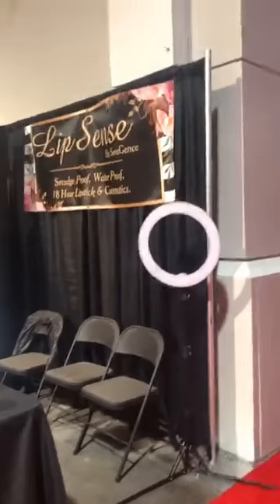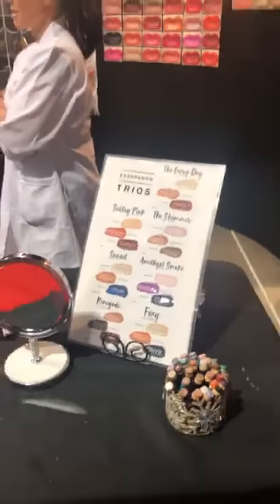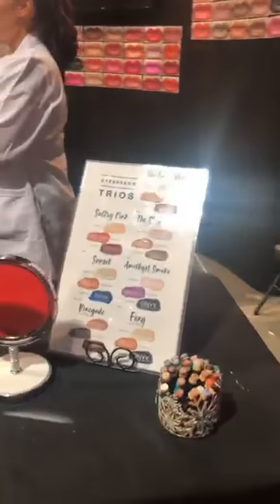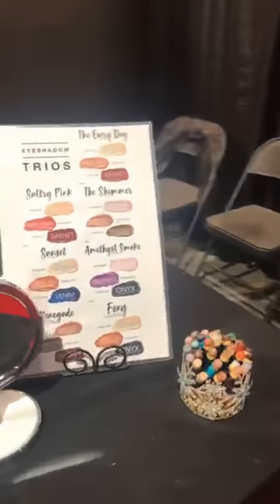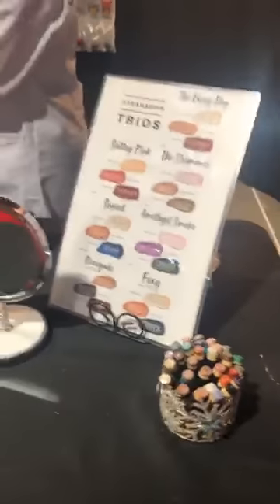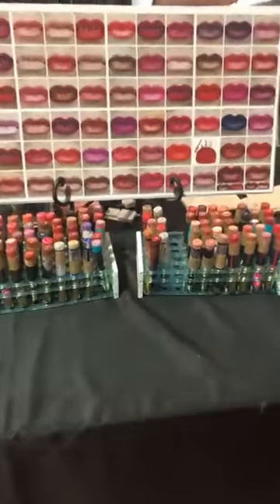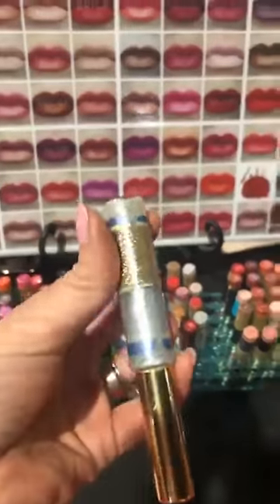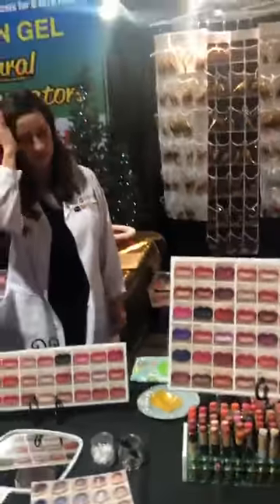We have our big sign up on the wall — you need something that says LipSense. We have a picture of the shadows on the table. When people come up, we make sure to not just talk about the lipsticks — right away we say, 'Have you heard of this makeup that stays on all day?' We have color charts along with all our shadow testers, a mirror where they can apply, and we keep our stock completely away from the table so people don't accidentally pop it. We've also got mirrors and specialty items like the collections.